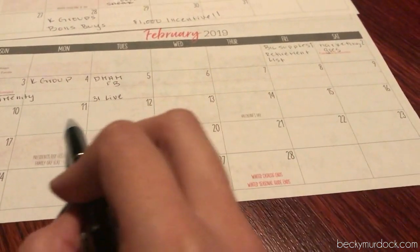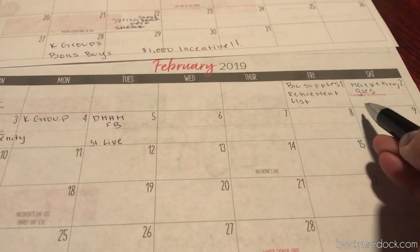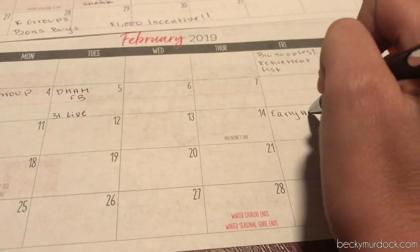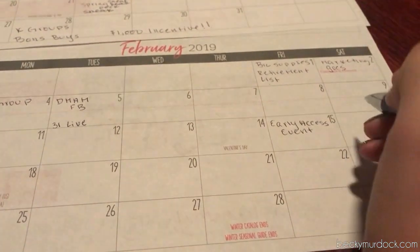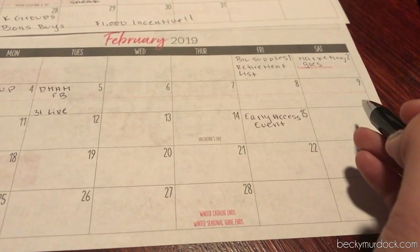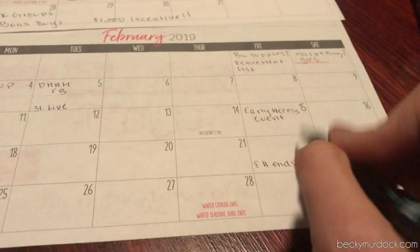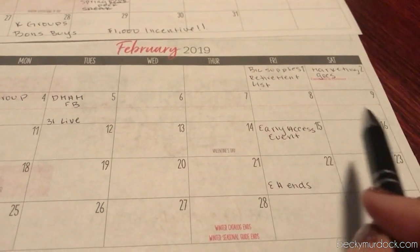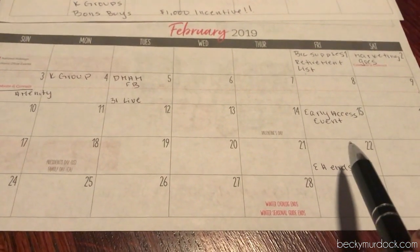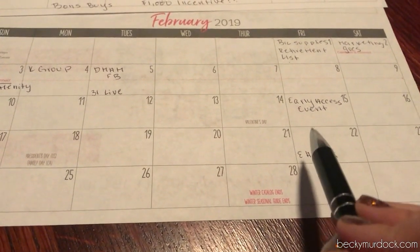Coming into the next week, we still have the K group earning period going. We'll talk about different ways to use the marketing material and the retirement list. This date is also a big one because it's the beginning of our early access event — where we as current consultants can get access and purchase products in the new catalog. I'm going to do another breakdown video to show what I'm ordering and how to think like a CEO, not just be super excited about all the new products, but to think strategically about ordering supplies, materials, and products.